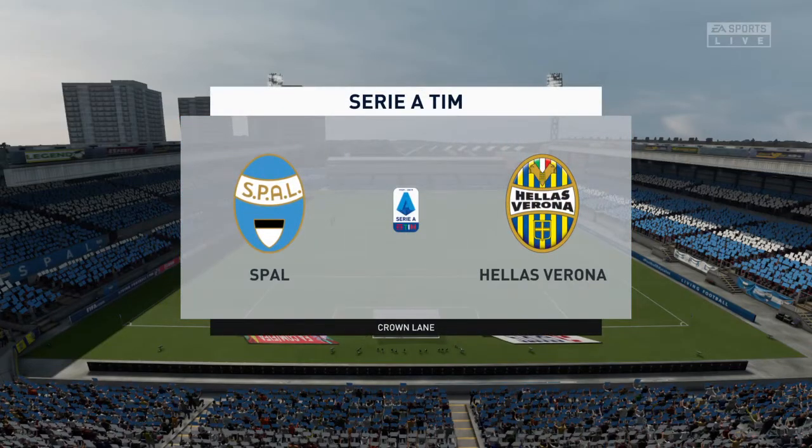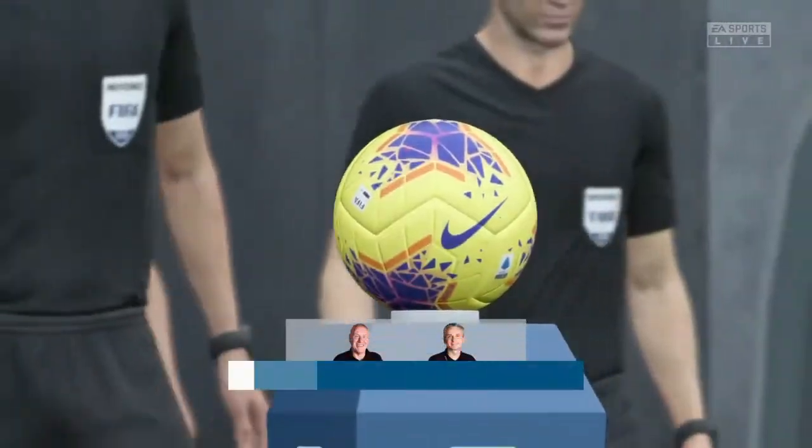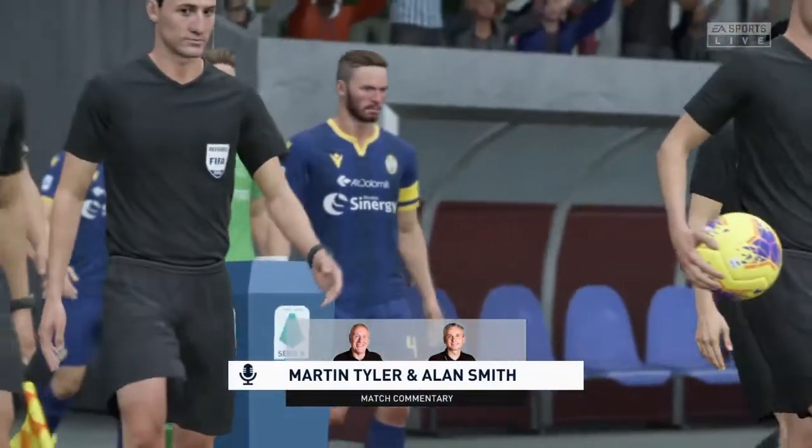Football in this lovely stadium. Martin Tyler here, Alan Smith is sitting alongside me. Our football comes from Serie A — Spal against Verona.